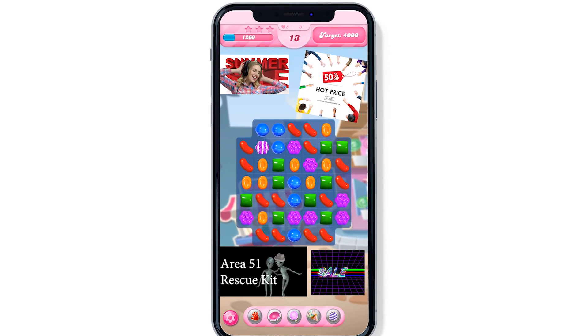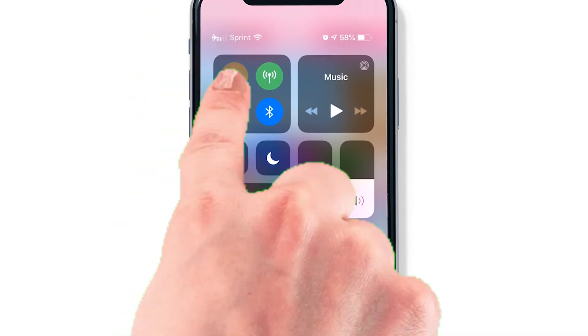Tired of those annoying ads taking over your screen while you're playing Candy Crush? Just turn on Airplane Mode.